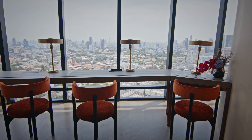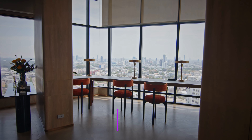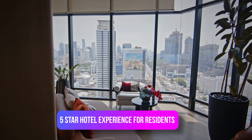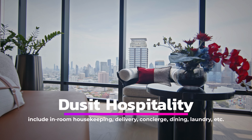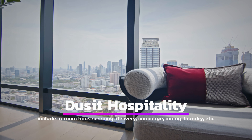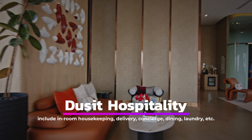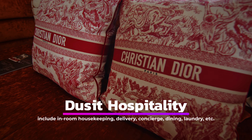Another important thing to mention is that developer Ananda teamed up with Dusit Hospitality Services to offer a five-star hotel experience for residents in their own homes. Dusit will manage the property and on-site amenities such as cleaning and security, concierge, in-room housekeeping, bed linen laundry, in-room dining, chef-on-demand, floral arrangements, event planning, private party catering, delivery services, and even babysitting. Sounds amazing, isn't it? Let's go check out their facilities to get even more impressed.